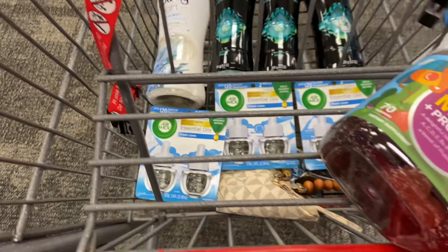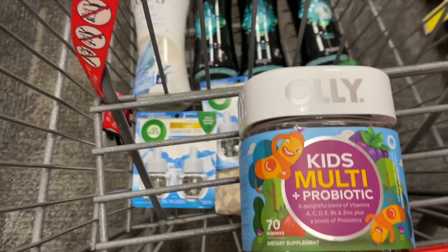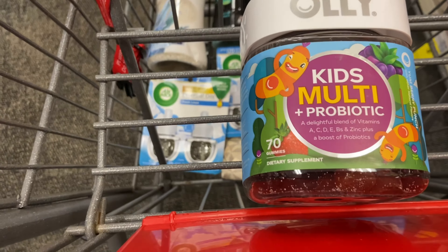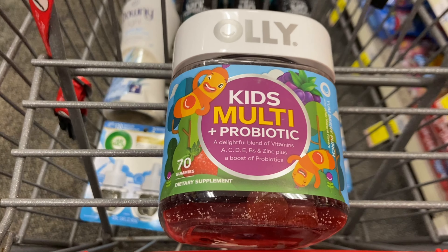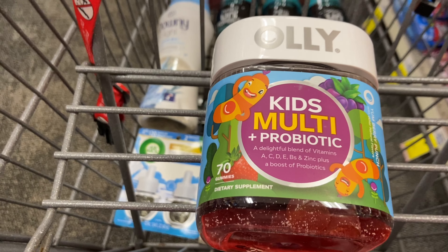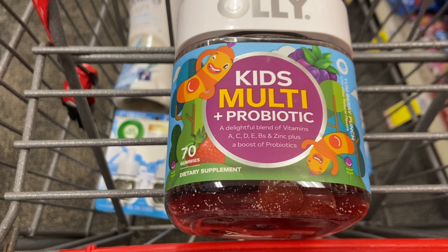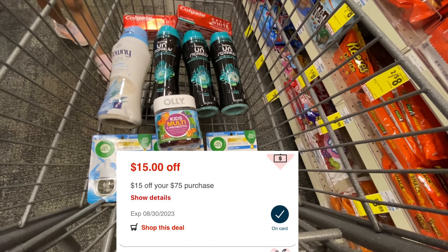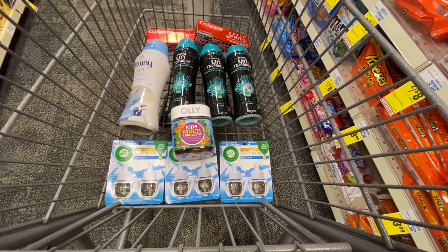I'm also grabbing some Olly vitamins, which are part of a spend $15 get back $4 deal. The Olly and Smarty Pants vitamins are spend $15, get back $4. These are priced at $15.79 with no coupons needed — you get back $4 in extra bucks, making them $11.79 after extra bucks. It is expensive on its own. If you want to do this deal by itself and you have a percentage coupon, you can use it since it is regular priced — but remember for percentage coupons to pay out of pocket or with gift cards, because using extra bucks will lower the value of your percentage coupon.